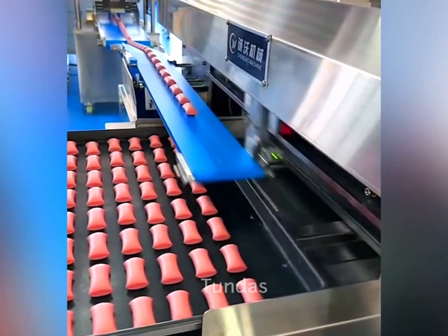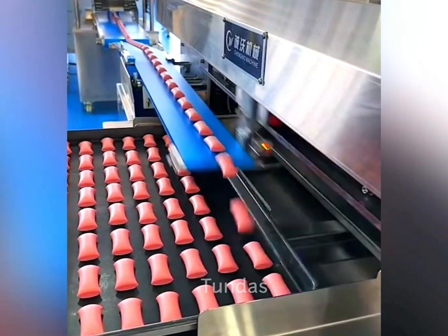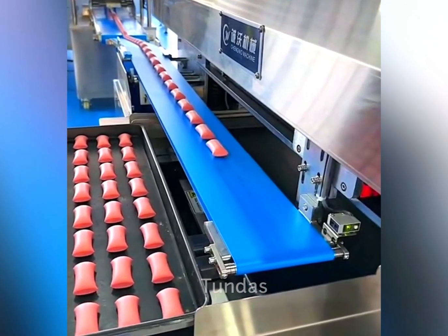After these products have been produced, they are automatically and evenly laid out for further packaging and transportation.